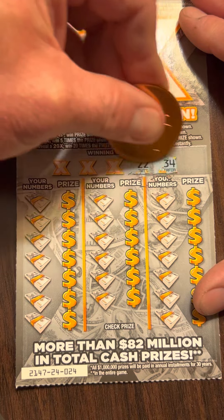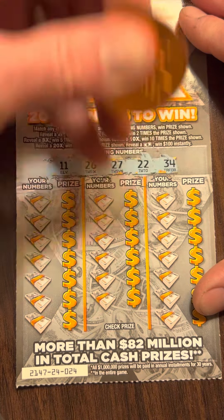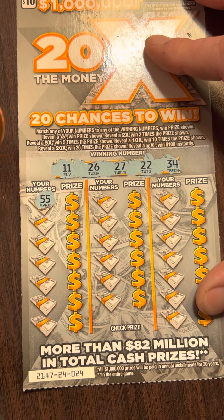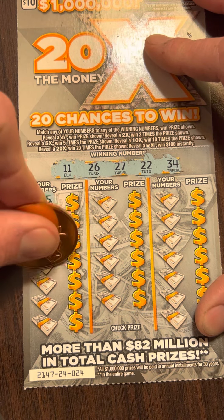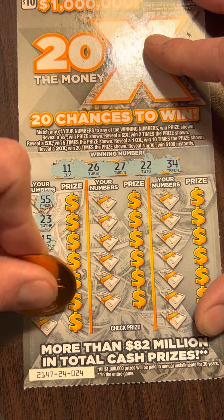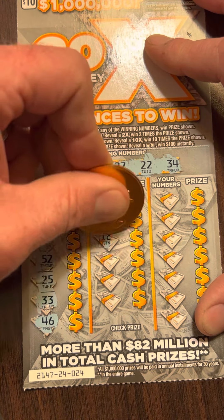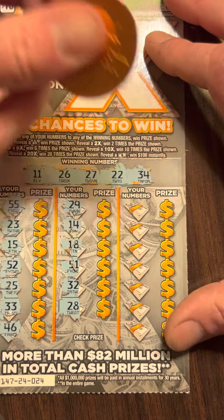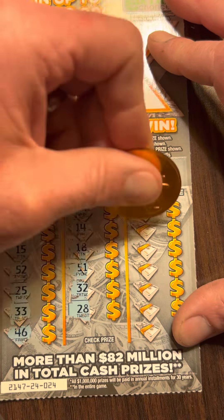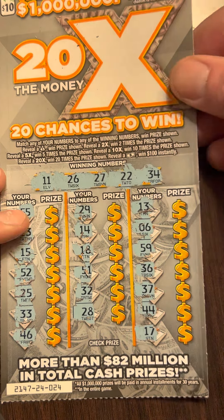Looking for $34, $22, $27, $26, and $11. Don't have any $50s. Got a $23, got a $22 — one off. $15, $52, $25 — one off. Got $26, $27. Got a $33, one off. $29, $14, $18, $51, $32. $22, $28, $26, and $27. $13, $6, $59, $36, $37, $44, and $17. Nothing on ticket 24.